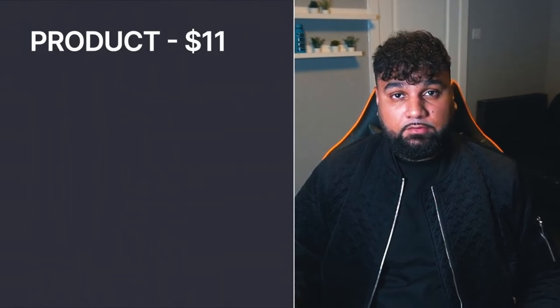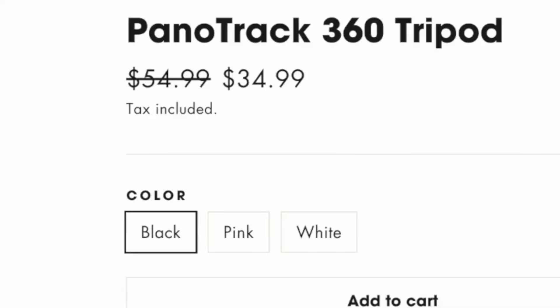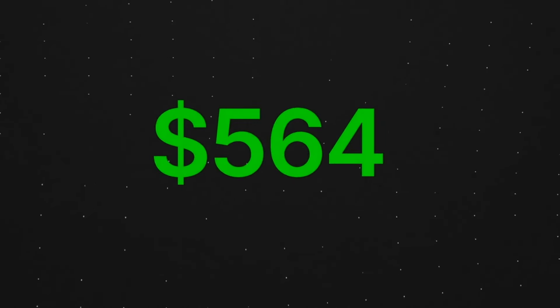In the end I made $3,219.08, but not all of that was profit. Let's break it down: for the product from AliExpress I spent $11 per order; I paid $14 for the domain; and for ads I spent around $500. So I sold the product on my website for $34.99. Total sales were $3,219.08, and total expenses were $1,526, bringing total profit to $1,693.08. That works out on average to $564 a day over three days. The best part is everything was passive — the only real hard work was finding the product, creating the website, and checking on my ads.